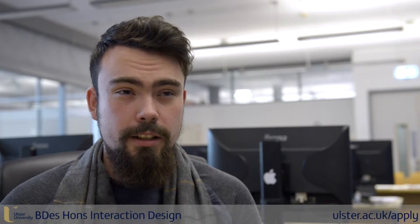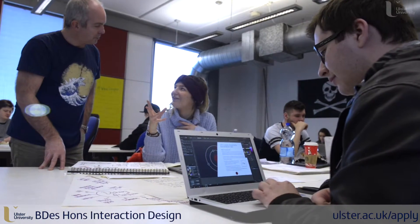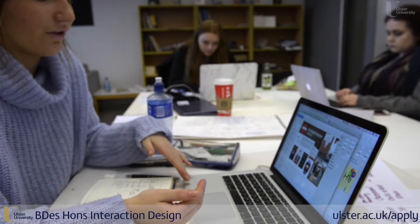It's very motivating to work with staff who are practicing in the industry as well, and it gives you the skills and insight into that industry to better prepare you for going on in your career.